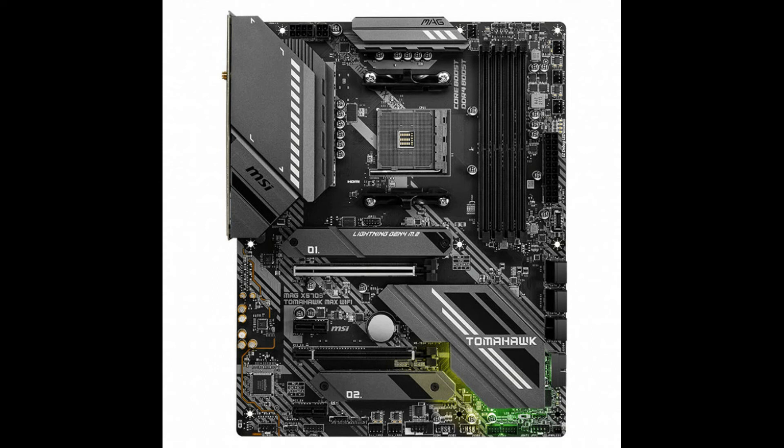MAG X570S Torpedo Max supports AMD Ryzen 5000 series, 5000G series, 4000G series, 3000 series, 3000G series, 2000 series, and 2000G series desktop processors. Supports DDR4 memory up to 5100MHz OC. Premium thermal solution with extended heatsink design and M.2 Shield Frozr built for high-performance systems. Onboard 2.5G LAN plus Gigabit LAN with LAN Manager deliver the best online experience without lag. Lightning M.2 at PCIe Gen 4x4 maximizes NVMe SSD performance. Audio Boost 5 provides studio-grade sound quality. Multi-GPU with steel armor PCIe slots supports two-way AMD CrossFire.